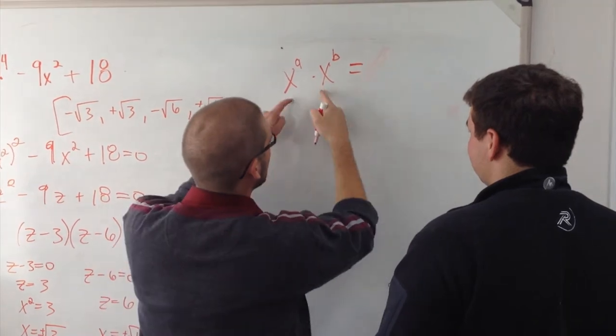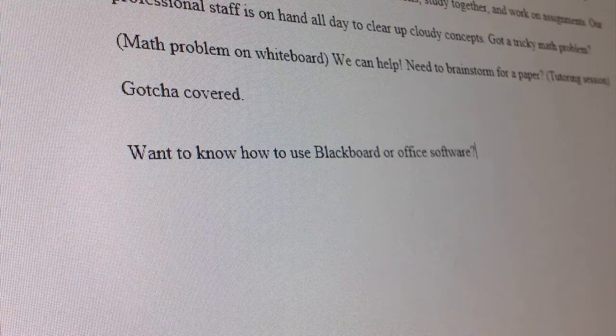Got a tricky math problem? We can help with that. Need to brainstorm for a paper? Gotcha covered. Want to know how to use Blackboard or Office software? Come on in.